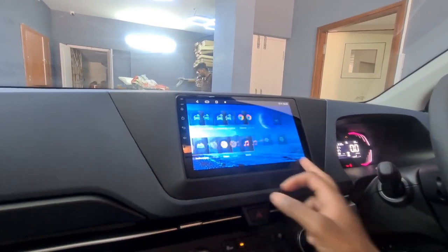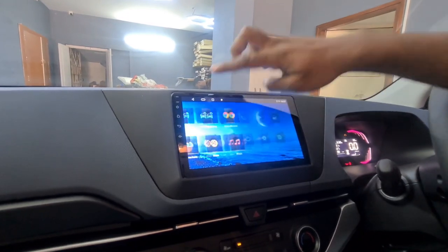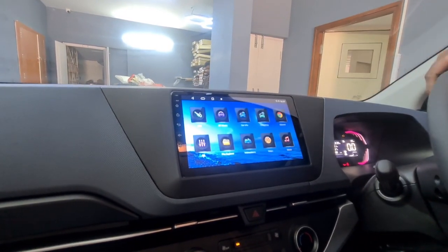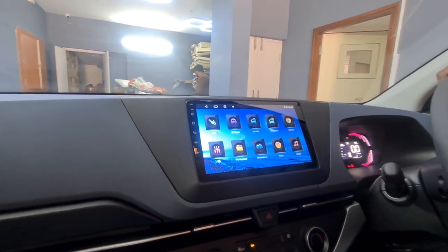The head unit has 2GB RAM. With wireless Apple CarPlay added - wireless CarPlay is included. That's the next upgrade done. Next is audio upgrade. First thing is steering control functions.